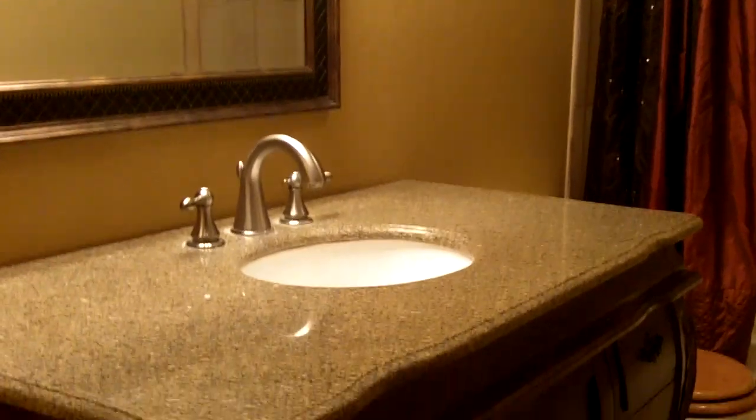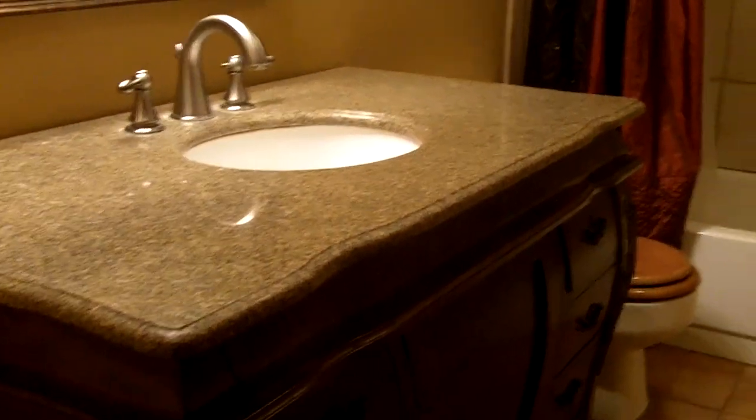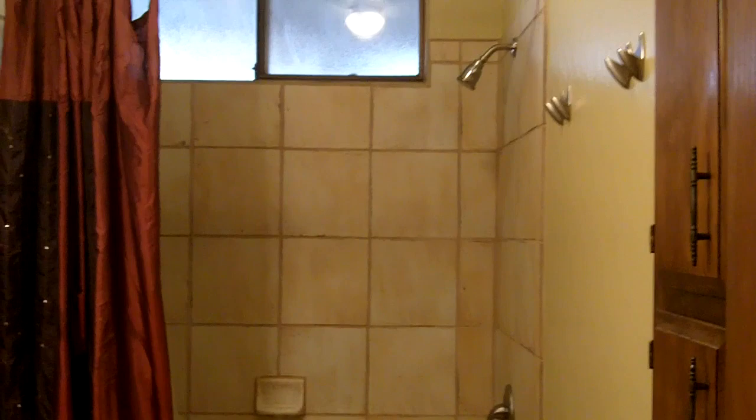As we go on down the hallway, we have the hall bath to our left, which has some very nice granite countertops and tile flooring, as well as a shower tub combo.